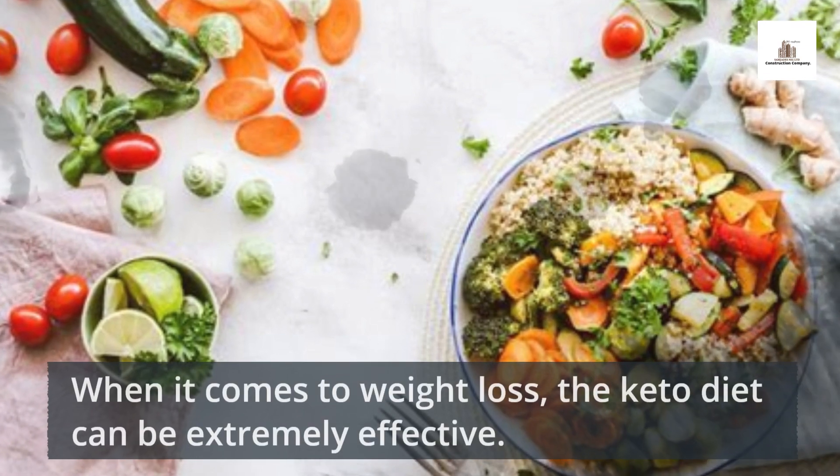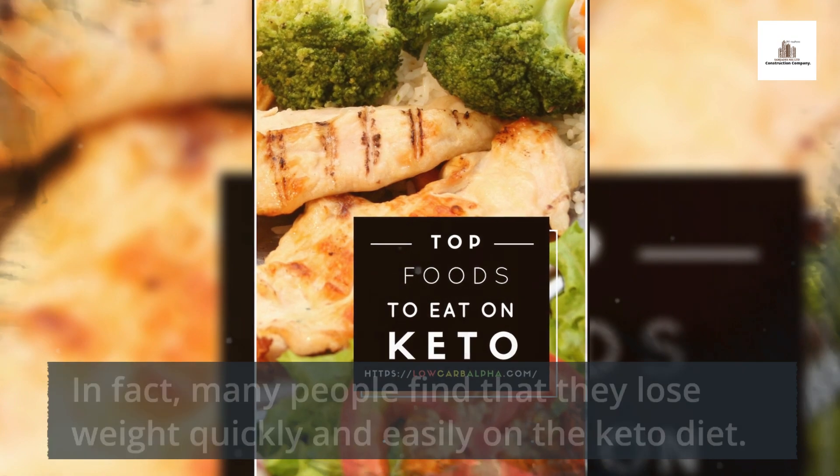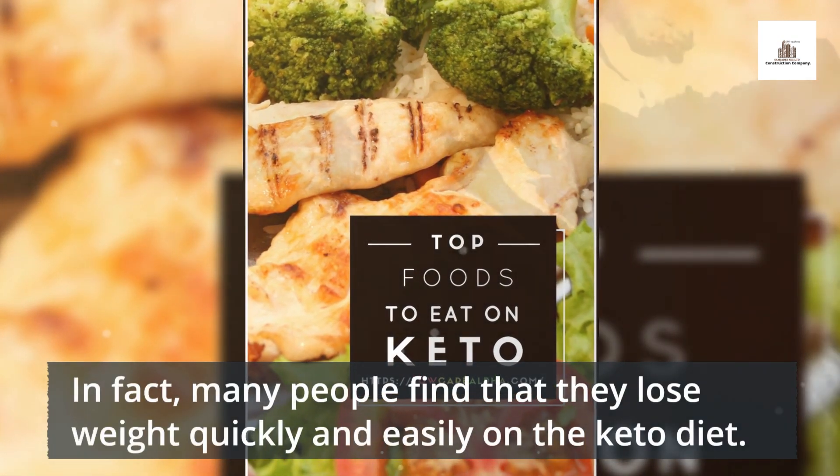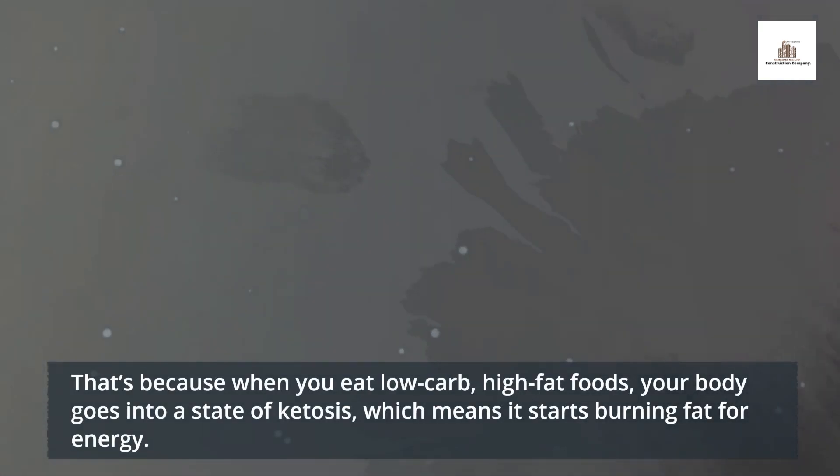When it comes to weight loss, the keto diet can be extremely effective. In fact, many people find that they lose weight quickly and easily on the keto diet. That's because when you eat low-carb, high-fat foods, your body goes into a state of ketosis, which means it starts burning fat for energy.